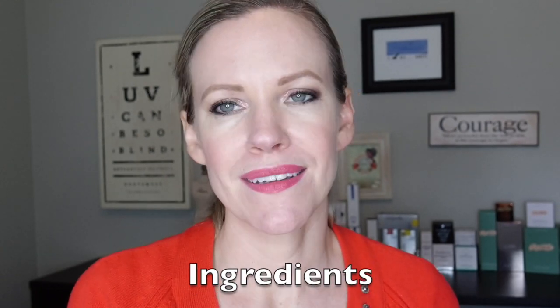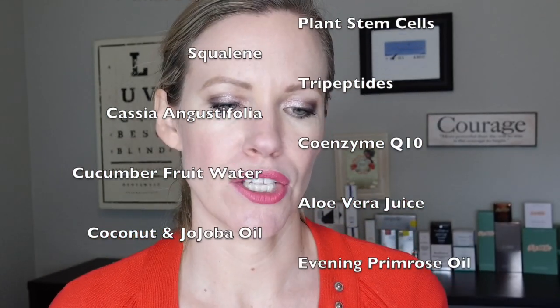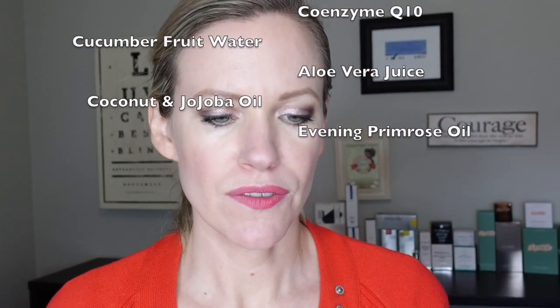These two products focus on loss of firmness, sagging, and dullness in your skin. I'm always looking for a little extra glow. These products are formulated without a drop of bad chemicals. Even on their box, they list the beautiful botanicals used, along with the science — the vitamins, plant stem cells, squalene, and tripeptides. For the botanicals, you get cucumber fruit water, aloe vera juice, coconut and jojoba oil, evening primrose oil, avocado oil — the list goes on.